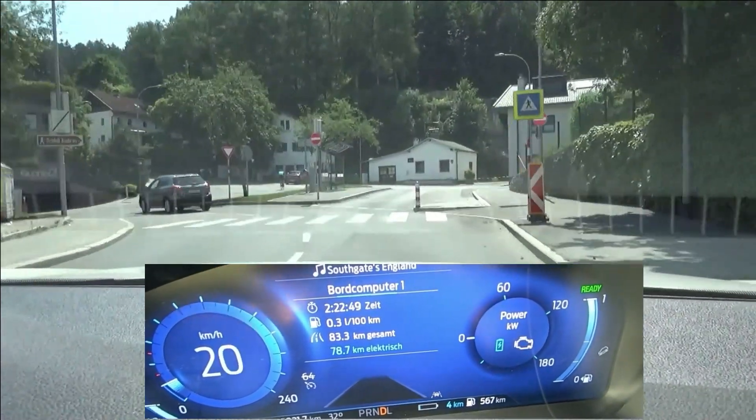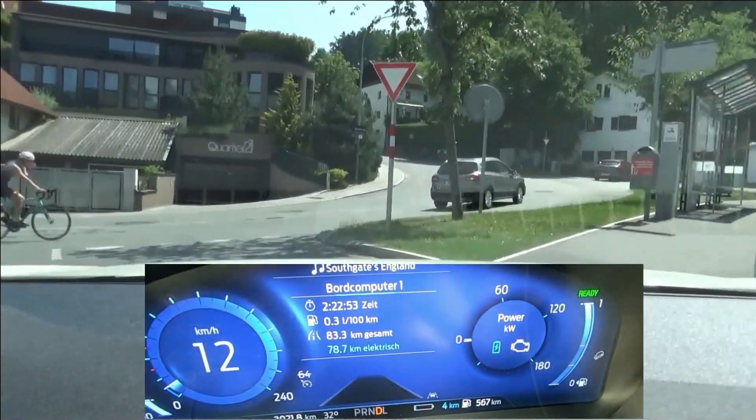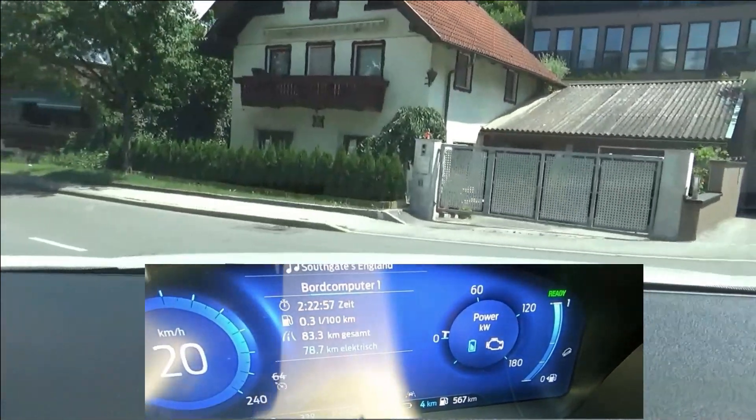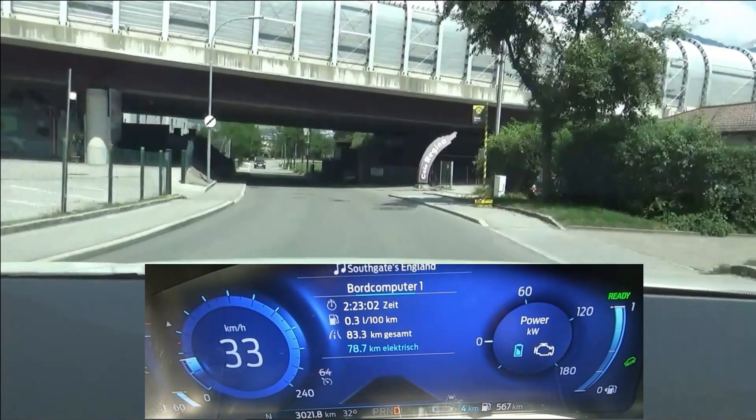Now the petrol engine kicked in and we have 78.6 kilometers of electric distance, or 48.5 miles. There are still 4 kilometers of range shown, but as the engine started now we take this as the final value.